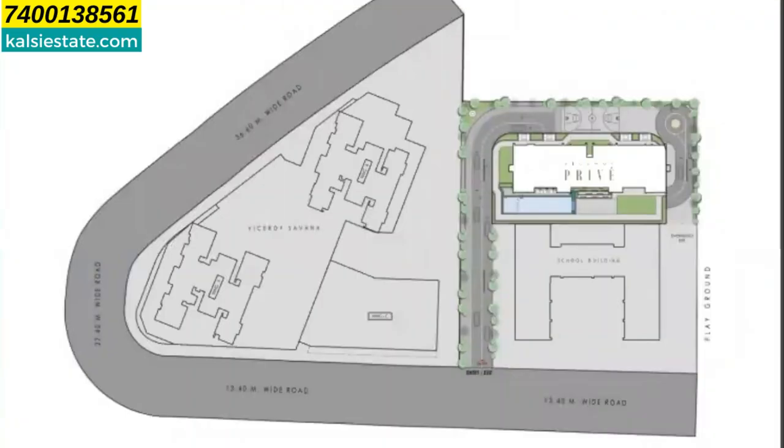If you look at the master plan, this building is under construction by the same developer, Viceroy Properties, and exactly right here is Preview. There is also a school reservation plot nearby. The land parcel is 2,900 square meters. On each floor you can see two flats — one on the left side and one on the right side. These are large, decent-sized flats, and the living room size itself is 27 by 18 feet.